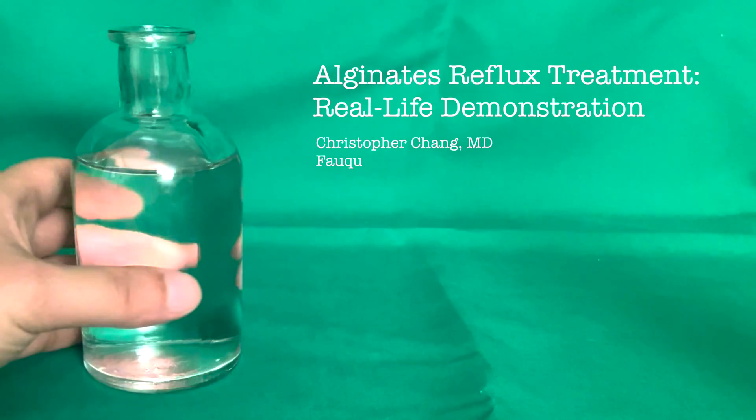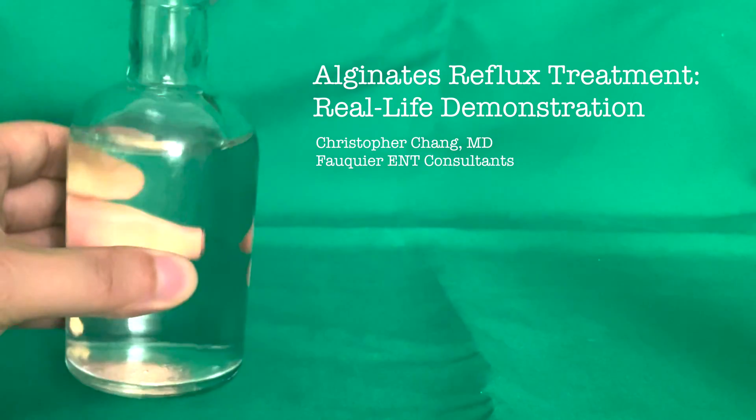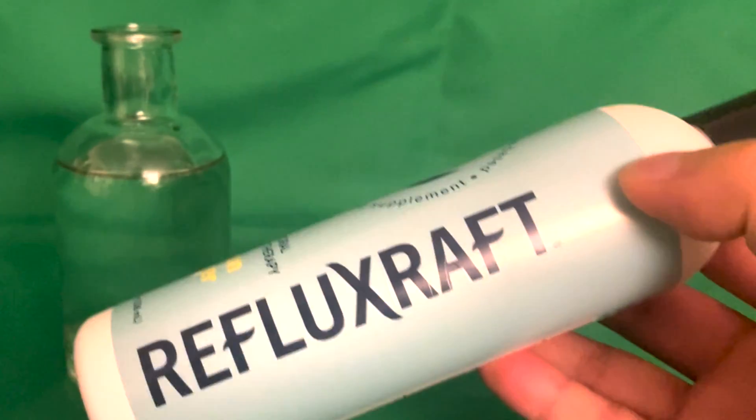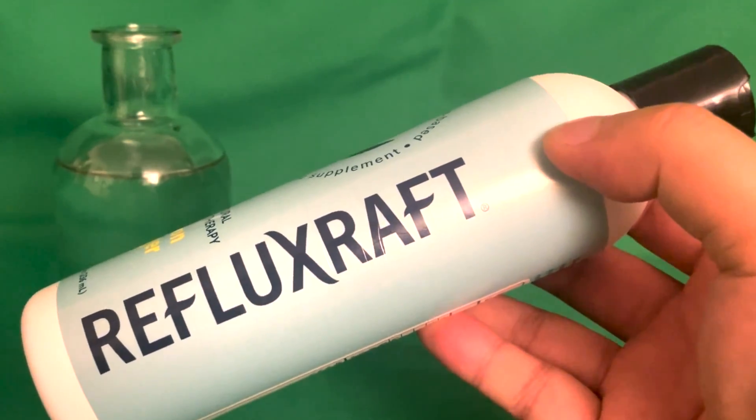Alginate is supposed to help prevent reflux naturally. Curious as to how it would work, I created a little experiment using Reflux Raft, an alginate-based reflux control product.